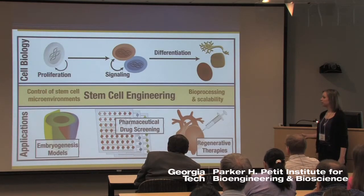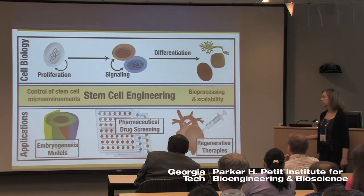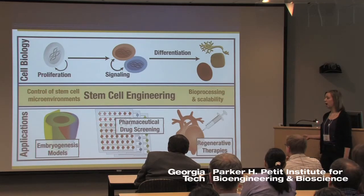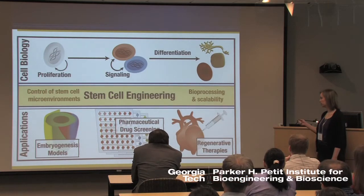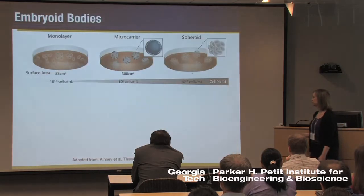The cell biology behind stem cells and their applications falls at two ends of the spectrum. In the field of stem cell engineering where we work, we're at the interface of these two areas, trying to understand, control, and perturb different aspects of the stem cell microenvironment to direct differentiation, while also keeping in mind the greater principles required for translation to applications such as bioprocessing and scalability of cell therapies.